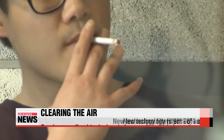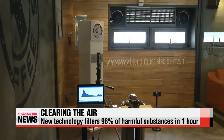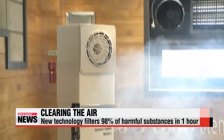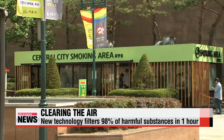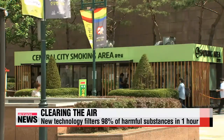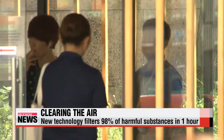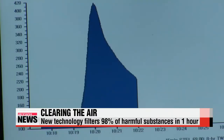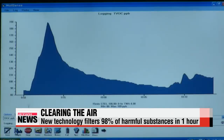A group of Korean researchers has found a way to make the rooms less dangerous for die-hard smokers. Working with the Korea Tobacco and Ginseng Corporation, the scientists developed a filter that can quickly and effectively remove harmful substances from the air. For example, in a 26-square-meter room with 12 smokers, the filter can sift out 80 percent of the toxins in just 30 minutes.